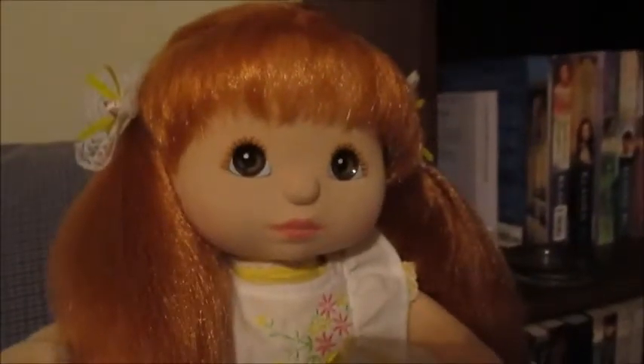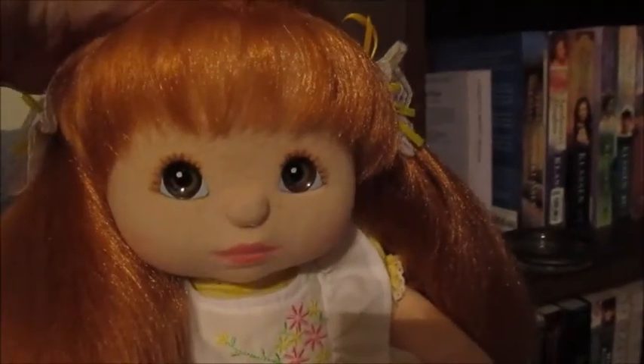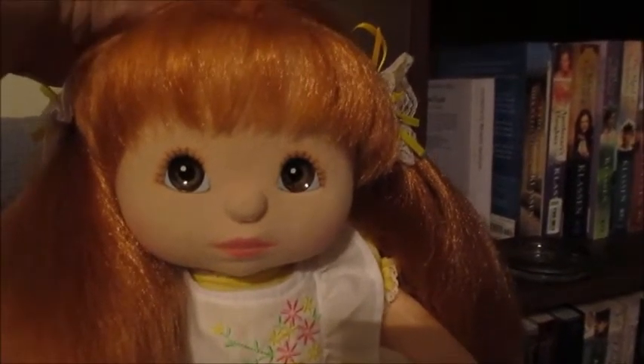These are reproduction barrettes. She's wearing white oxfords and just some little lacy socks — I don't think they're My Child socks, I don't know where I got them. Isn't she beautiful? I am such a lucky, lucky person to have this doll.